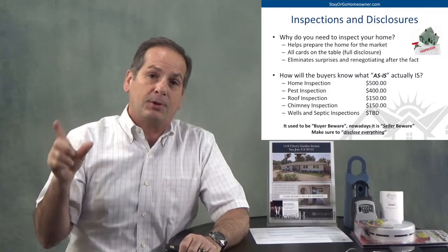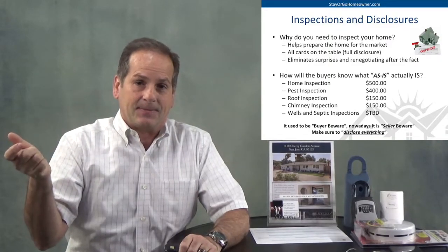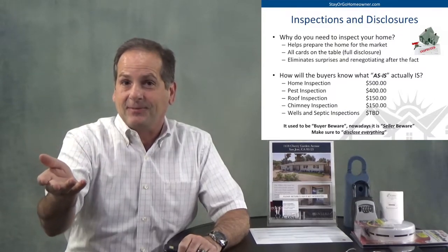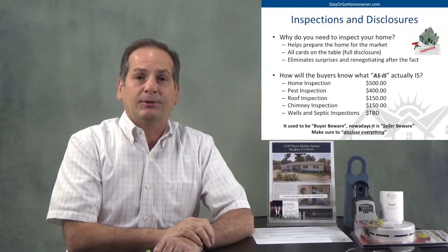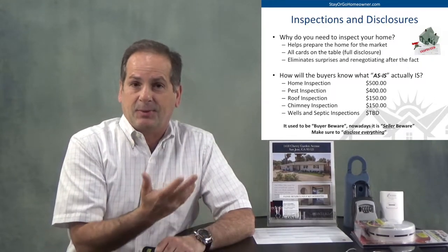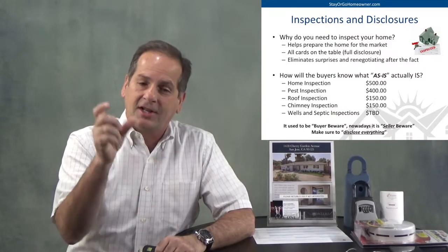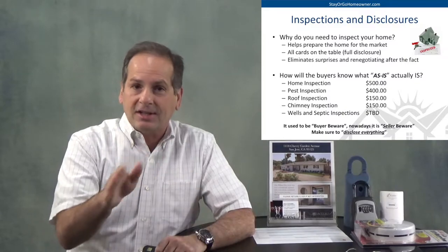Every California Association of Realtors purchase agreement is always as-is — it says as-is until there's a new finding. What we're trying to do is not leave anything to chance. We don't want to get sideswiped with buyers finding something from their own inspections that we didn't. Our inspectors are going to find everything. Yes, it is a little bit expensive — the home inspection, pest inspection, roof inspection — you could be spending about a thousand dollars. You can bill it to escrow, so you don't have to pay it now. It's worth it to put your cards on the table, full disclosure, and eliminate any surprises and renegotiating.